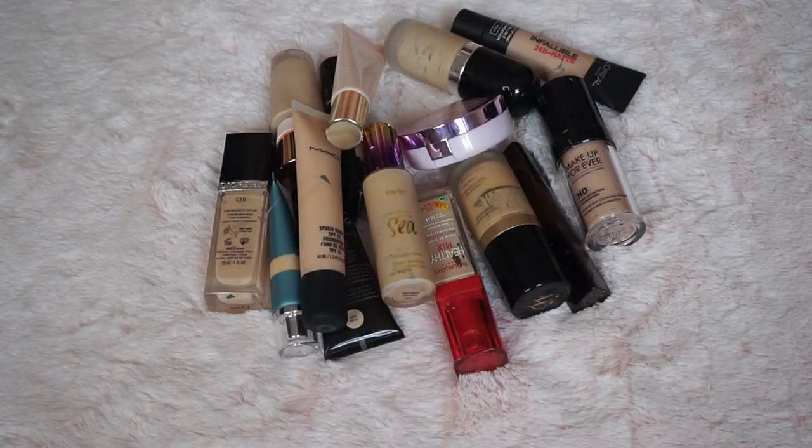Hi everyone, hope you're doing all great. So today I'm doing a third part to my decluttering makeup videos, and in this video I'll be decluttering my foundations, my bases, my illuminators, and my concealers.